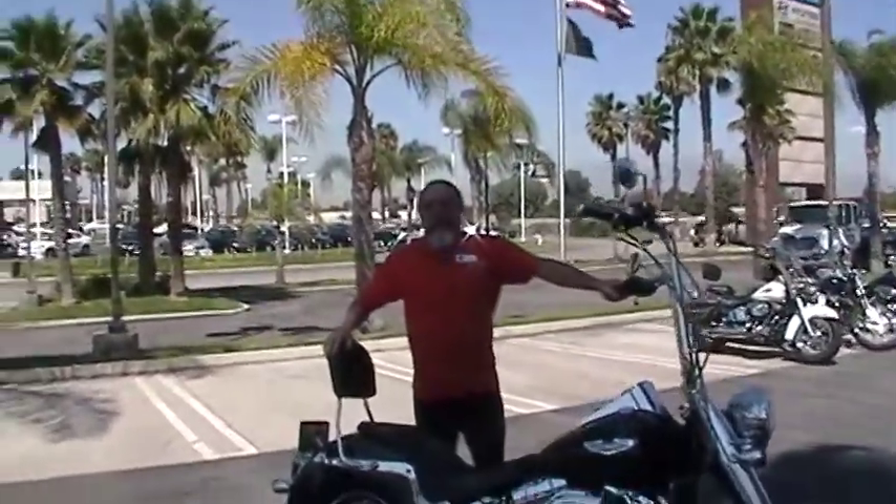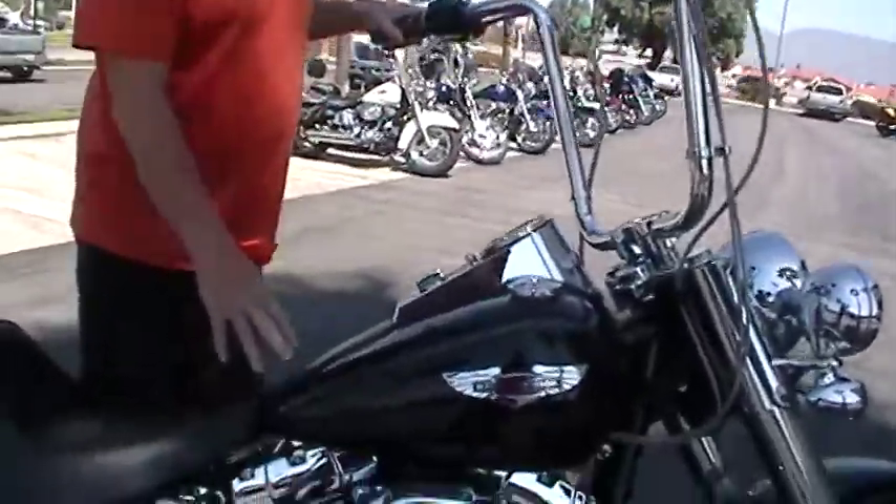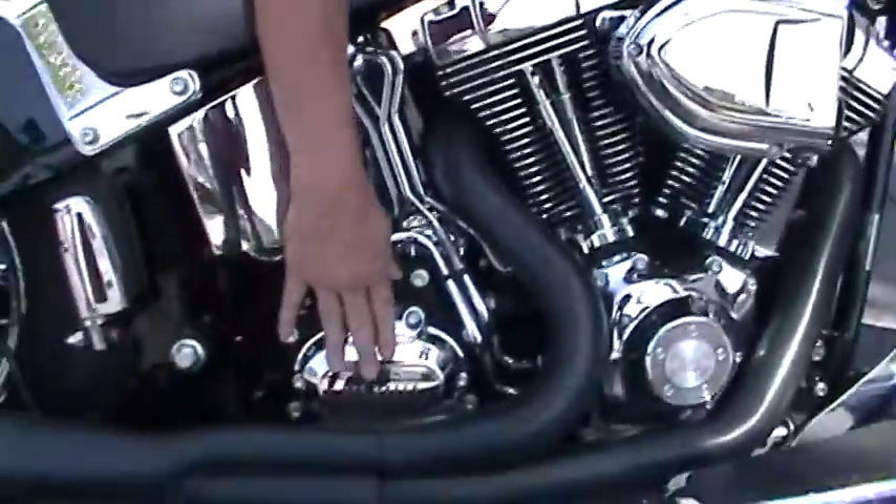Hey, this is Mike Diacuade in Loma Linda. We have a 2008 FLSTN Softail Deluxe. It has a 96 cubic inch motor and a 6-speed transmission.